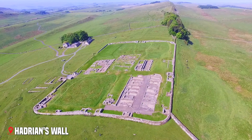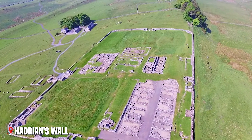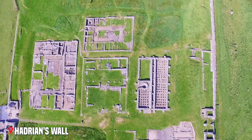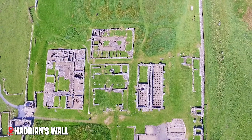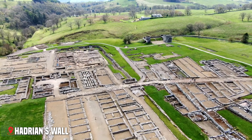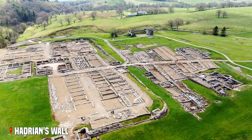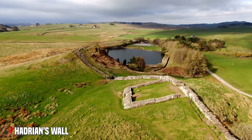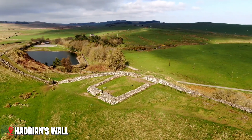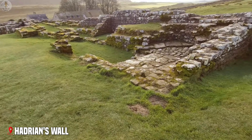Every mile along the wall, there was a small fort called a milecastle, with two turrets in between. This meant that soldiers could signal to each other along the entire length of the wall using fire or smoke.